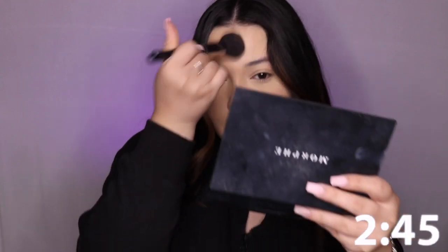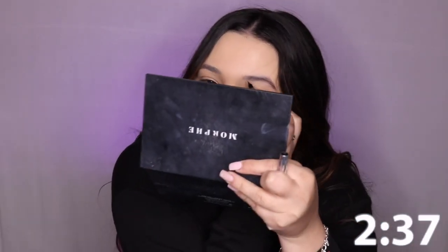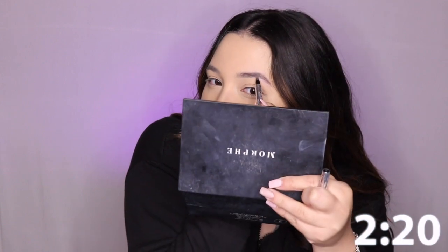Okay, that's enough powder. I'm just gonna dab it all over my face. Okay, brows. I feel like I'm on a pretty good time right now, but brows is what takes the longest. But I would like to say I feel like I'm a pro at brows at this point and it doesn't take me long.